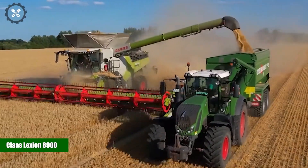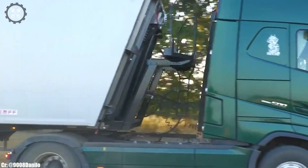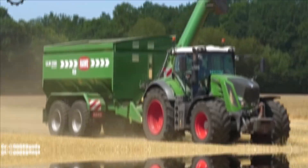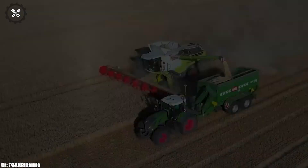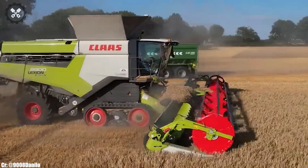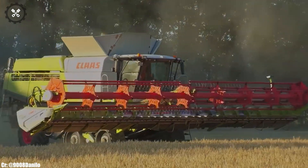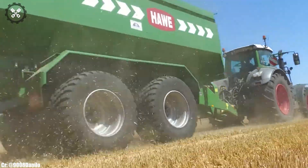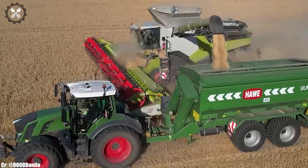CLAAS Lexion 8900. The CLAAS Lexion 8900 is a true marvel in the world of combine harvesters, setting new standards for efficiency, power, and innovation in modern agriculture. Manufactured by CLAAS, a globally recognized leader in agricultural machinery, the Lexion 8900 boasts an impressive engine and cutting-edge harvesting technology, making it the ultimate choice for large-scale grain harvesting. Its spacious and ergonomically designed cabin prioritizes operator comfort during long and demanding harvesting seasons, featuring intuitive controls and state-of-the-art technology for ease of operation.